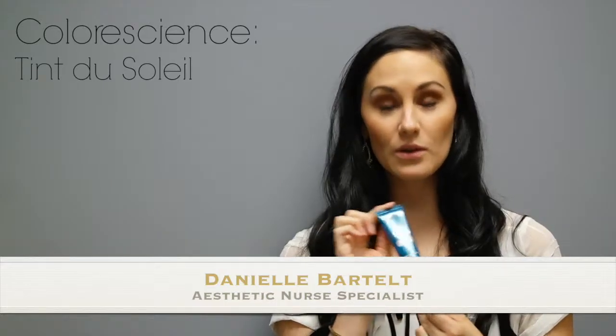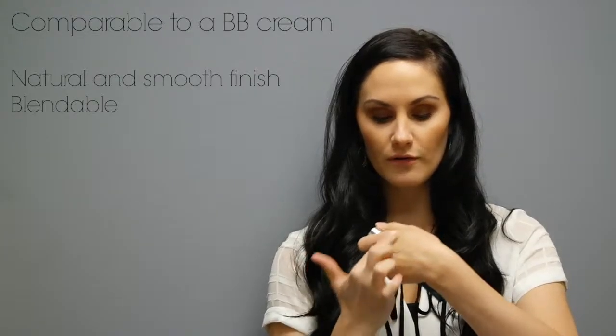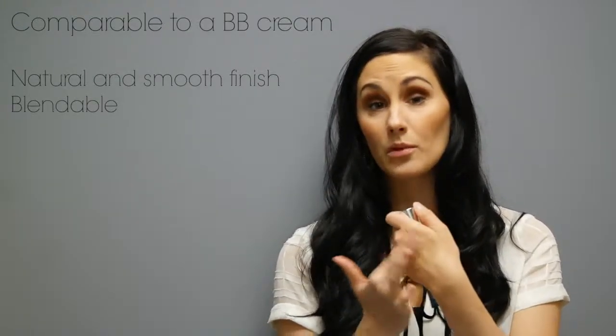This is ColorScience's Tint Du Soleil, which is a liquid foundation with light to medium coverage. Some of my patients almost refer to this more as a BB cream because it does have such a nice and natural velvet smooth finish and it's very blendable.